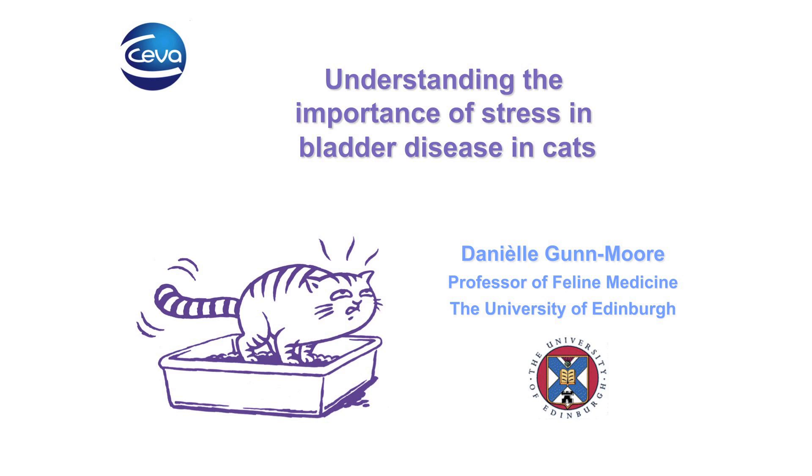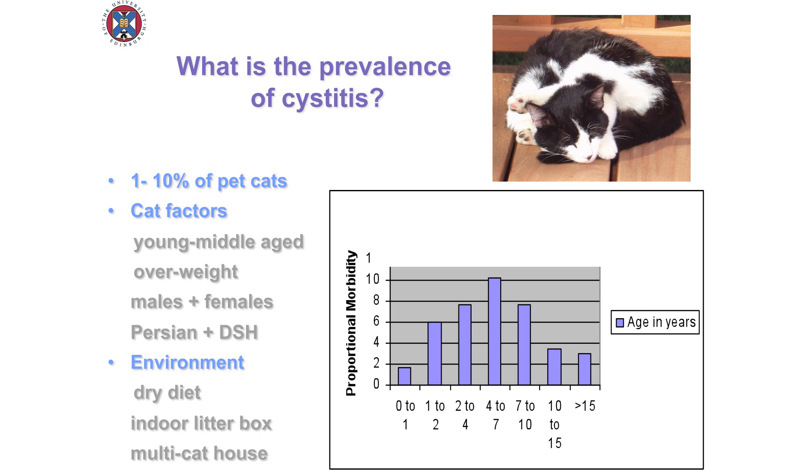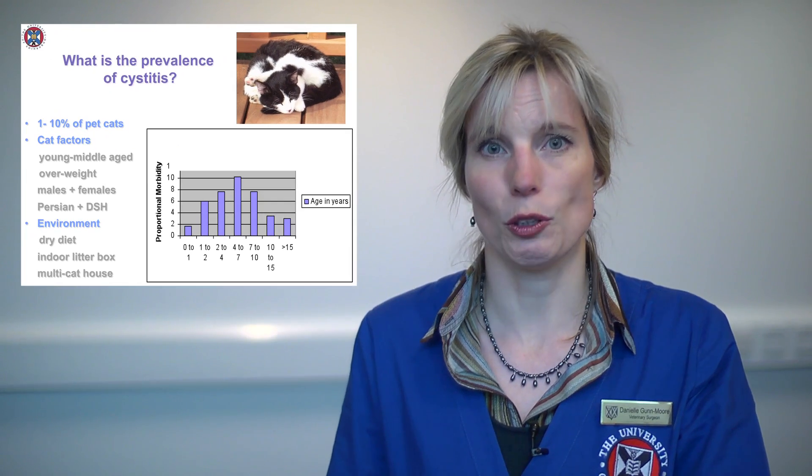Welcome to this short video on the role of stress in bladder disease in the cat. How common is bladder disease — so that's cystitis? Well, it's actually very common in cats, and certainly in cats that live in cities, it can be up to 10% of cats are affected, so that's a really significant problem.